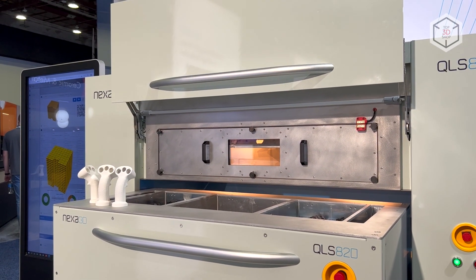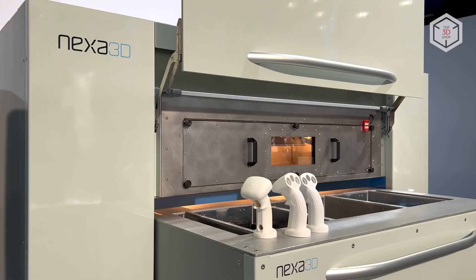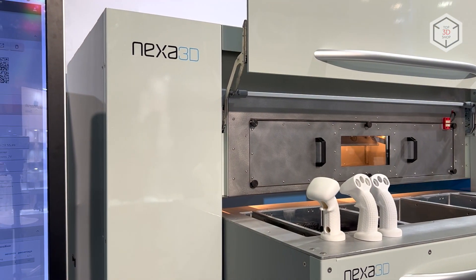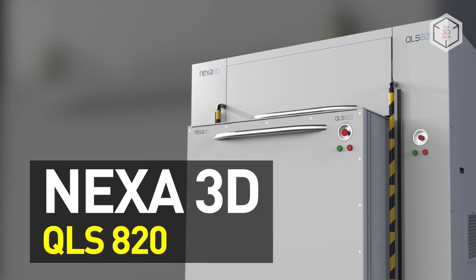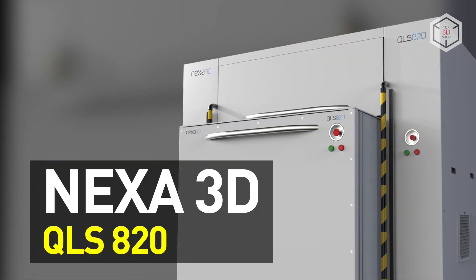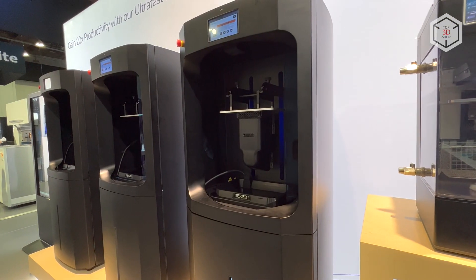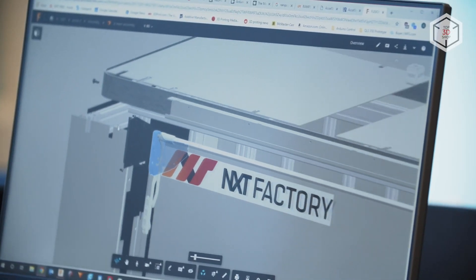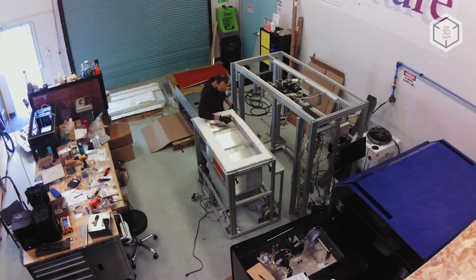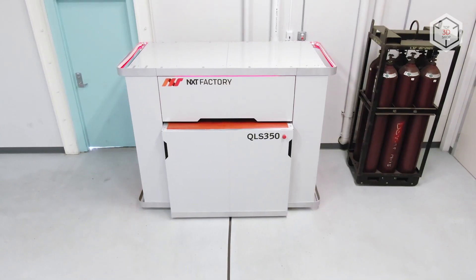Hi everyone, this is Top 3D Shop, and in this video we will tell you about the Nexa 3D QLS 820 industrial-grade 3D printer. Nexa 3D specializes in designing and manufacturing high-speed resin 3D printers. In 2020, the company acquired NXT Factory, expanding its 3D equipment product range with a new line of SLS printers developed by NXT Factory engineers.